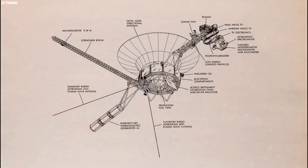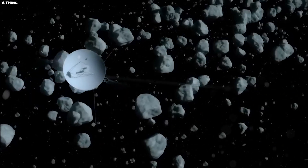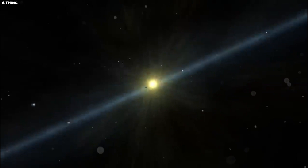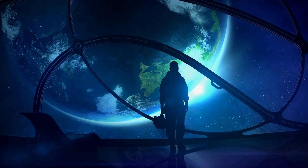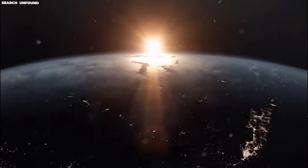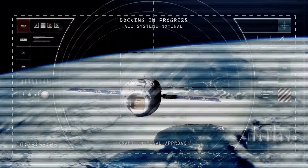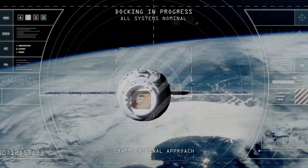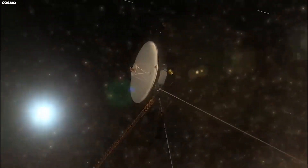NASA engineers were presented with a hard problem when Voyager 1 commenced sending back data that turned jumbled and irregular, rather than the telemetry data that was anticipated from the spacecraft. However, new research published in the journal Nature Astronomy reveals that the instrument on board Voyager 1, which has traveled past the threshold of the solar system, passed through the heliopause, and entered the interstellar medium, has detected the sounds of plasma waves. A crew led by Cornell University examined records transmitted from the spacecraft situated 14 billion miles away and identified discharges of interstellar gas.